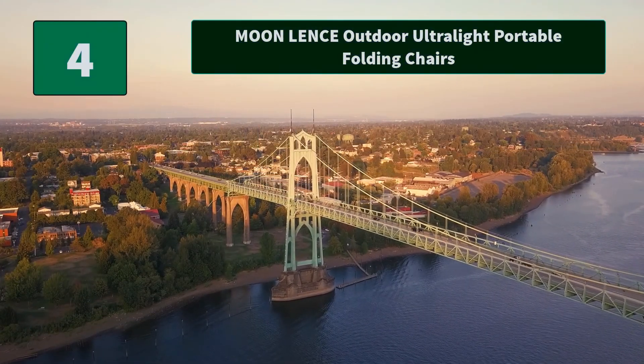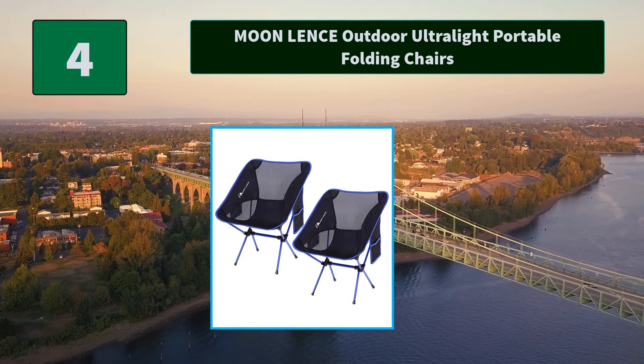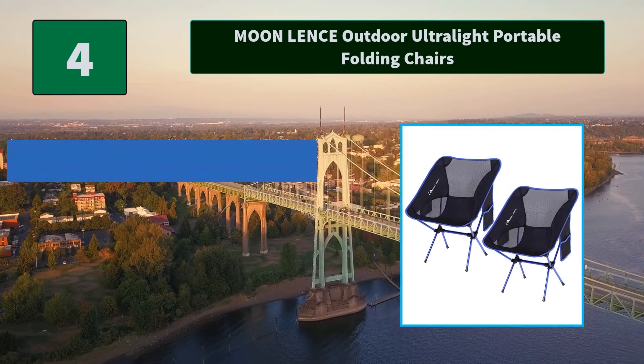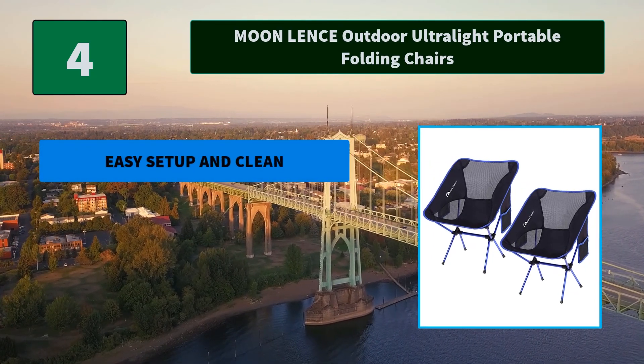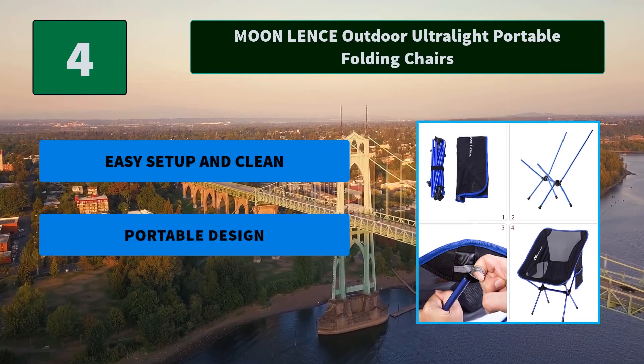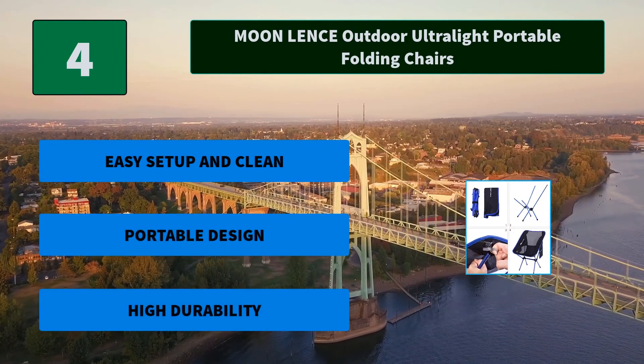Number 4: Moon Lens Outdoor Ultralight Portable Folding Chair. The seat is made of 600D Oxford cloth with a high-strength aluminum alloy frame. This heavy-duty camping chair weighs only 2 lbs and can hold up to 242 lbs (110 kg). Main features: easy setup and clean; portable design; high durability.